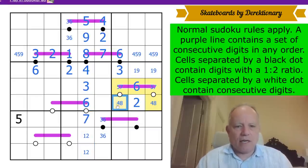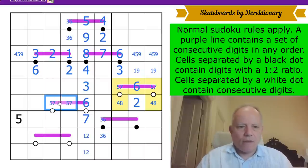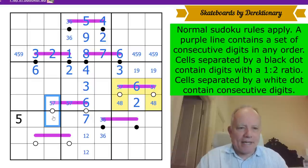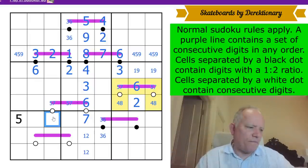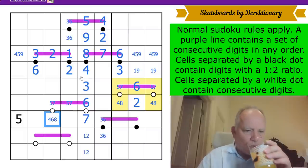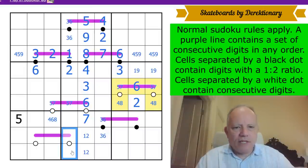This six can't have a four on its Renban, so it must have a seven somewhere. It can't have an eight either, so it is a seven-five pair. It's a white dot so they can be consecutive — that's fine. The other cell is four, six, or eight.